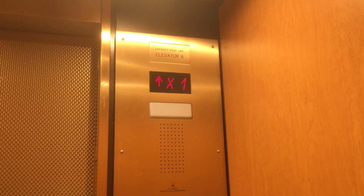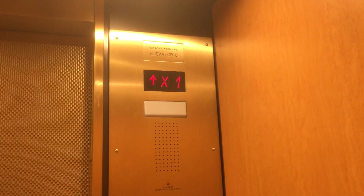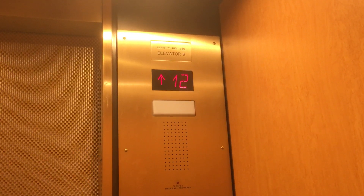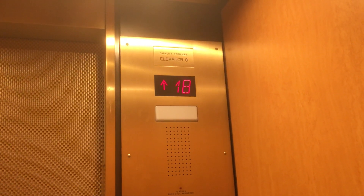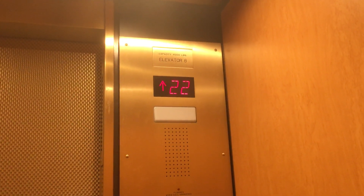Not sure why it says X1 because there's only one express zone. That's not a floor-passing chime — that's just something with the door, I think. Here, floor 23.